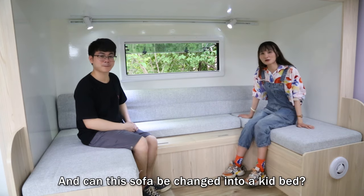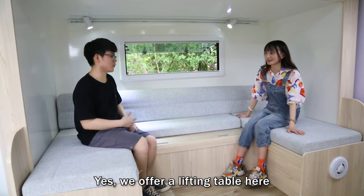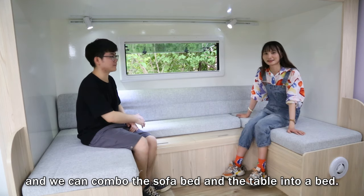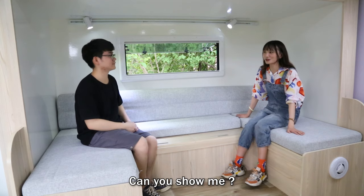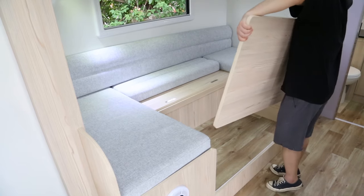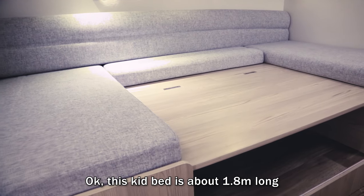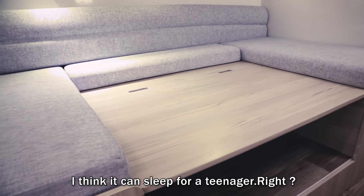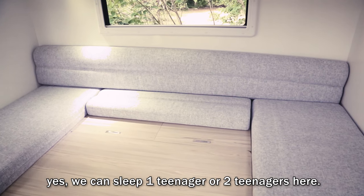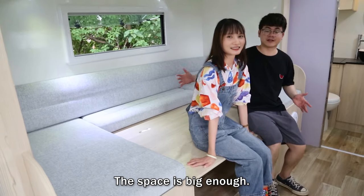Can this sofa be changed into a bed? Yes, we offer a lifting table here, and we can combine the sofa and the table into a bed. Let me show you. This bed is 1.8 meters. I think it can sleep a teenager, right? Yes, so we can sleep one or two teenagers here. This bed is big enough.